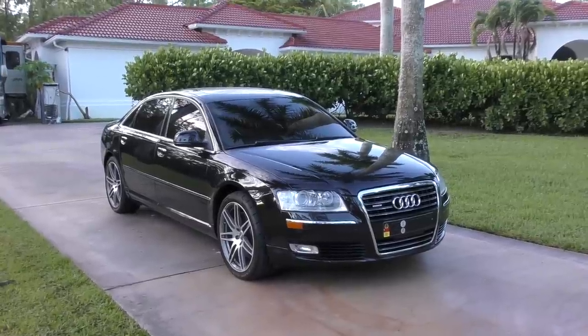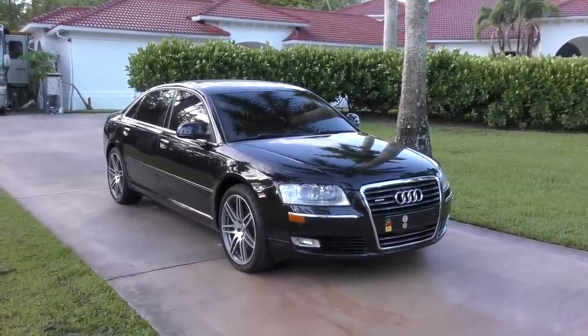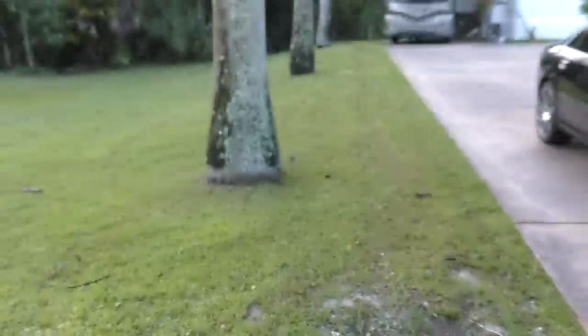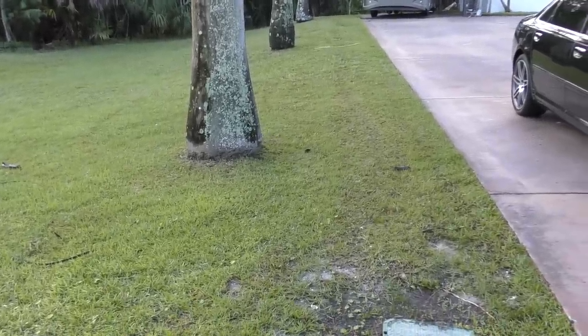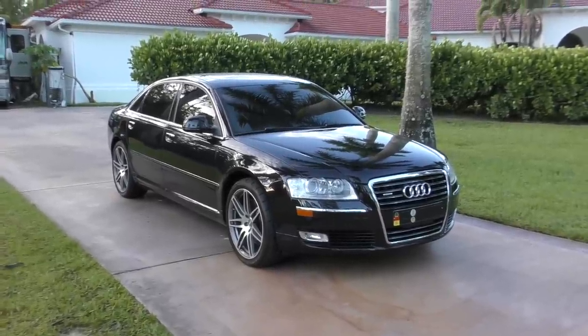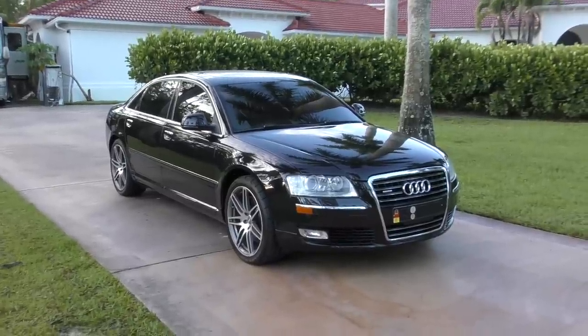I'm helping a friend of mine sell this thing — it may go up at AutoHouse just for the hell of it, but it's not really an AutoHouse car. It's a good friend of mine, Andrew, who owns a European repair shop. As such, you would think this is a good car for Andrew to drive. Well, it turns out no. He explained to me that it breaks faster than he can fix it.